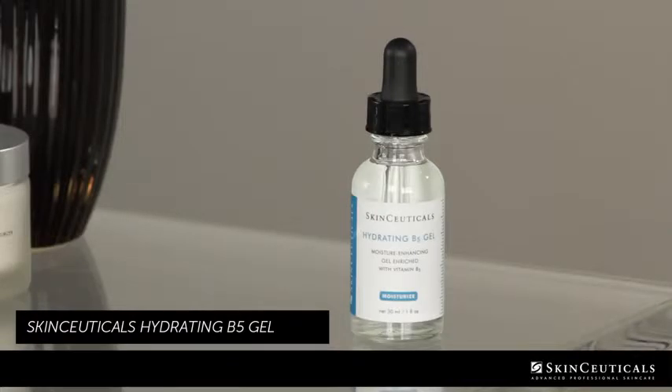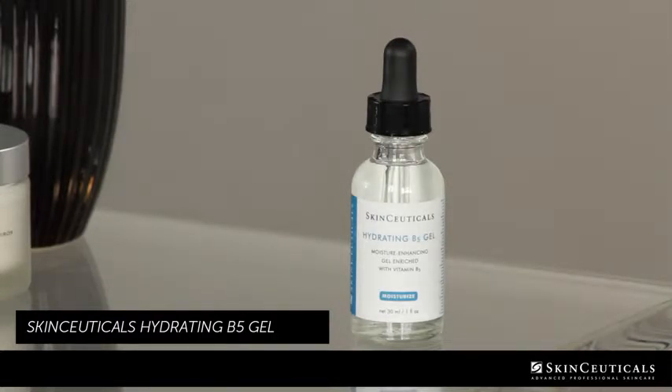Here's the good news, however. Dry skin is one of the easiest skin conditions to treat, and we can do it rapidly with an ingredient called hyaluronic acid. Today, I'm going to use a product that contains hyaluronic acid on Arlene, and we're going to use Hydrating B5 Gel by SkinCeuticals.